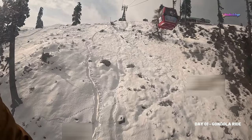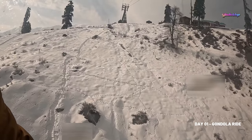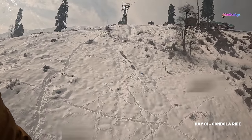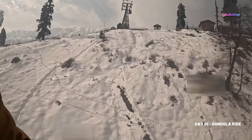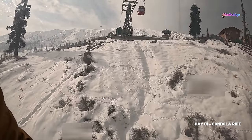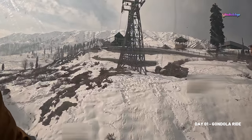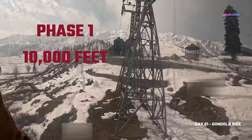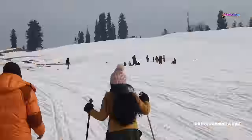Here's a tip: Gondola Ride tickets are available online and there are limited tickets per day, so buy the tickets online from the authorized website or via travel agents. We recommend you book a guide before getting to the Gondola Ride — check the video description for details. Activities to do include skiing, sledging, and snow bike rides. Don't forget to build a snowman or snow castle!